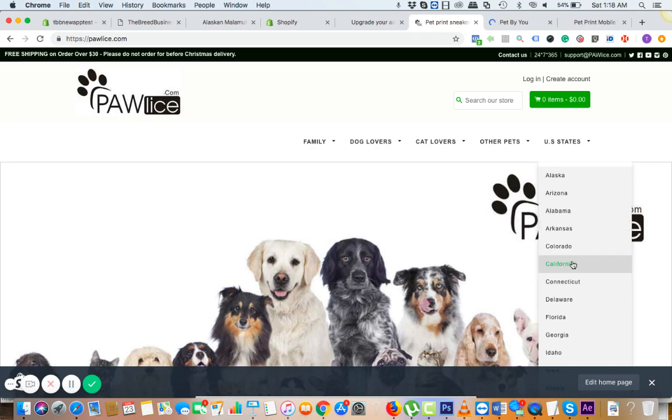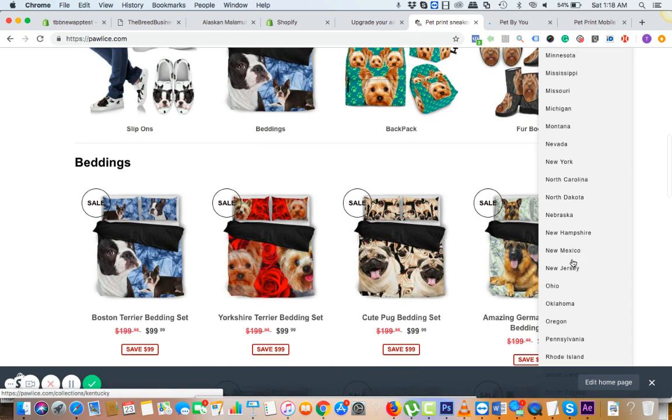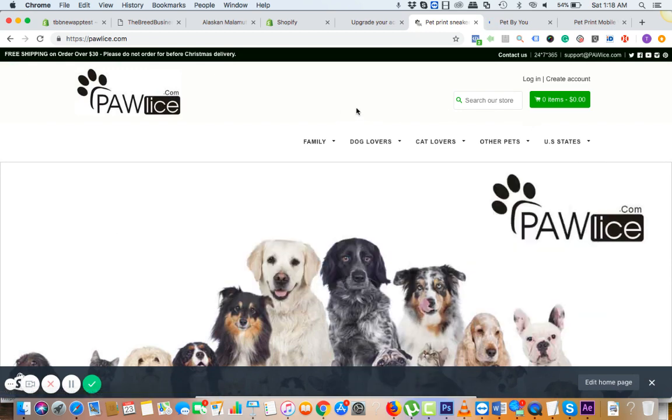You can choose a product by state also. By category we have sneakers, slip-ons, flatboards, bathrobes, et cetera — everything is there right inside. This is the kind of store you can create with the app.